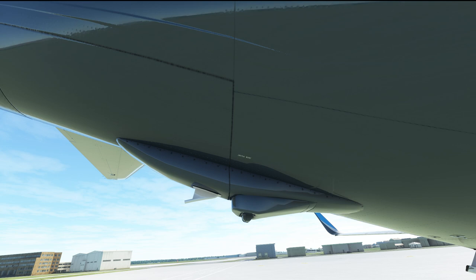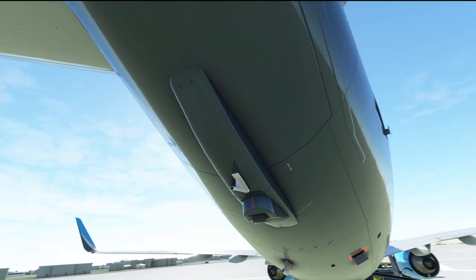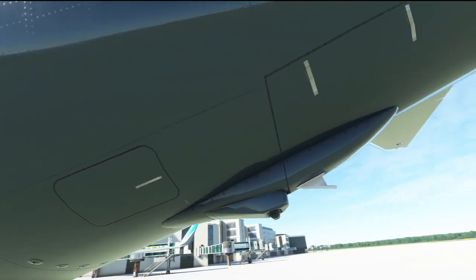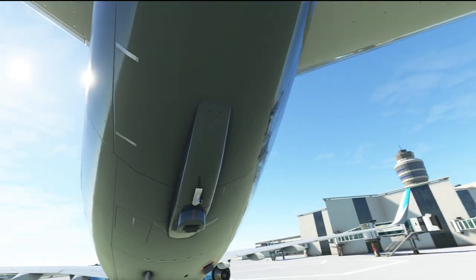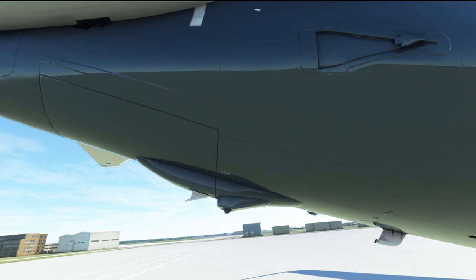In today's video let's talk about one more of the differences between the Boeing 737-600, 700 and the 800. The topic of today's video is going to be the tail skid, which we can see right here on screen, and it is available for the Boeing 737-400, 800, 900 and the MAX 8, 9 and 10.